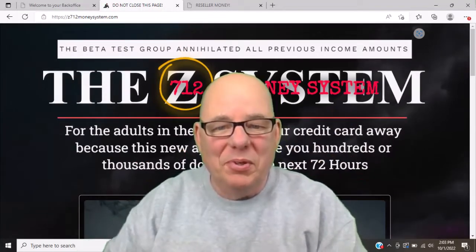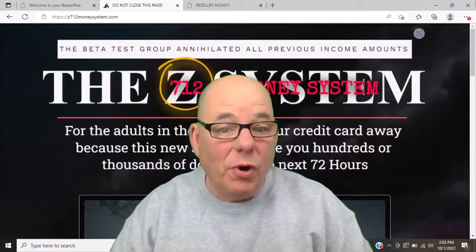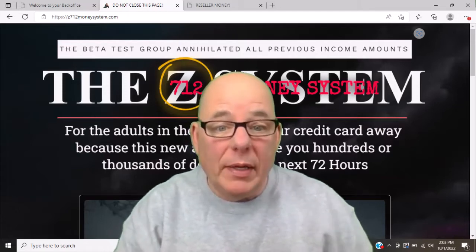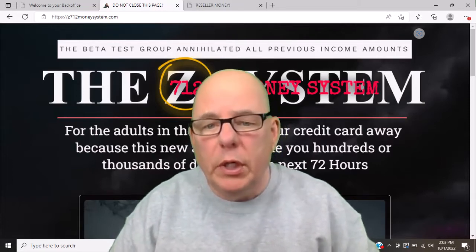Good Friday morning, Bob Brooks here. Today I want to talk about a marketing system that can generate some leads and conversions for our opportunity. It was recommended to me by one of my Nexus people as a possible way to generate referrals for Nexus Rewards, so I went ahead and got it, and I'm going to review it here for you.